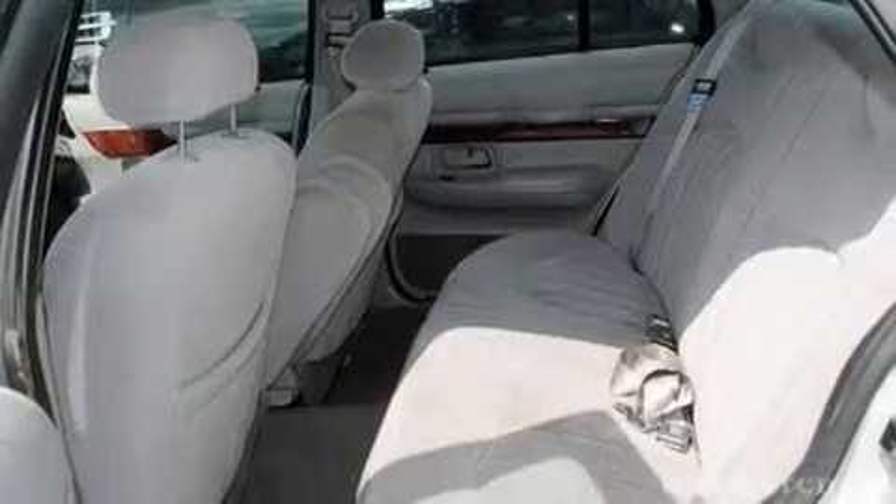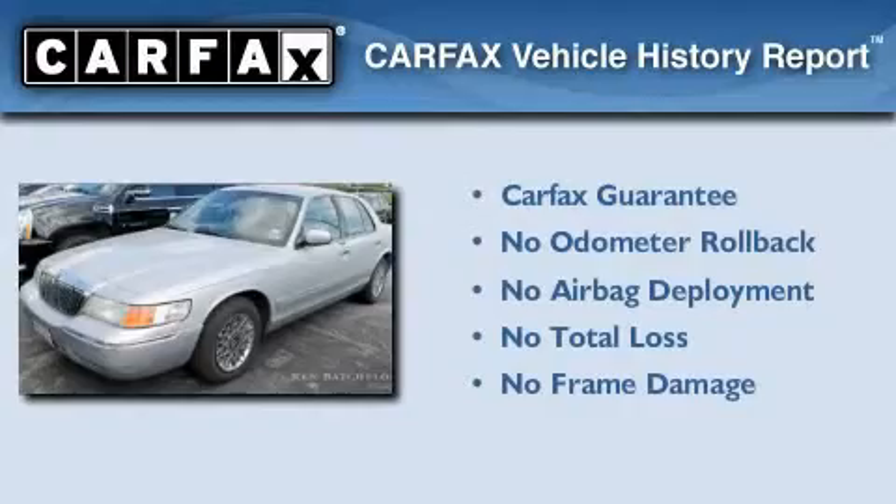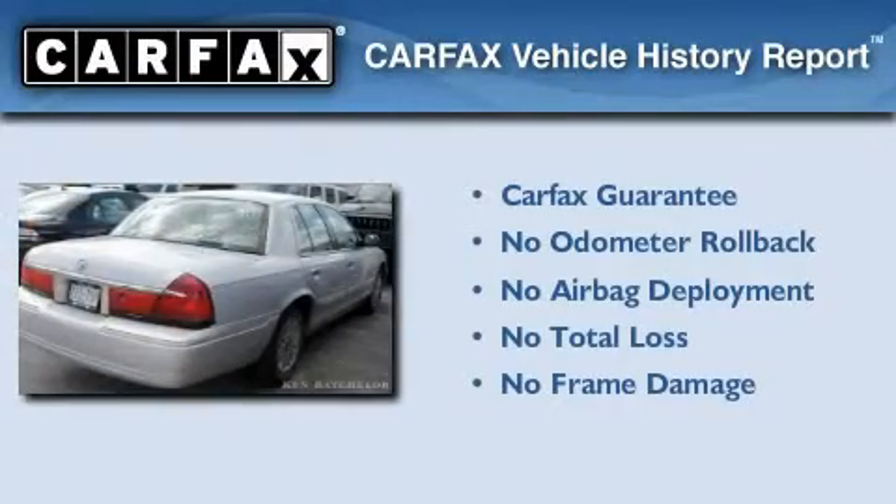Tinted glass, variable assistance rack and pinion steering, an illuminated entry system, and an anti-theft protection system. Not to mention that this Mercury qualifies for the Carfax buyback guarantee.